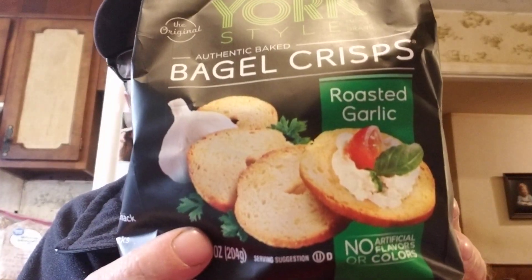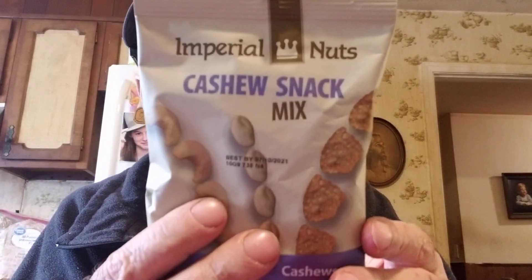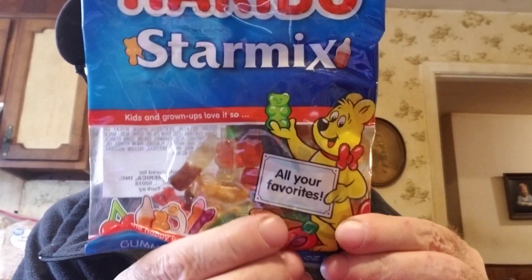We got Logan some items for his reviews: New York style bagel crisps, roasted garlic. We really like these rice crackers — they're not bad for you so we got another bag. I got Logan cashew snack mix, imperial nuts, and a fruit and nut blend. He's had some of these before. I got a Haribo star mix — it's got all the favorites in it, doesn't look like there's a whole lot in it but.